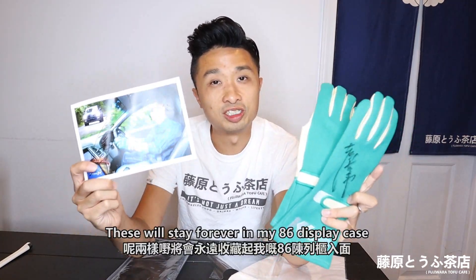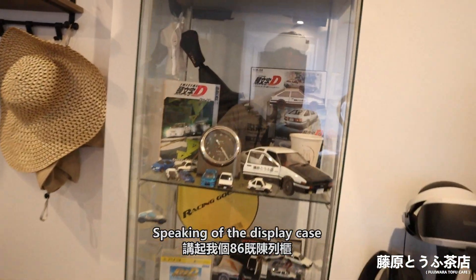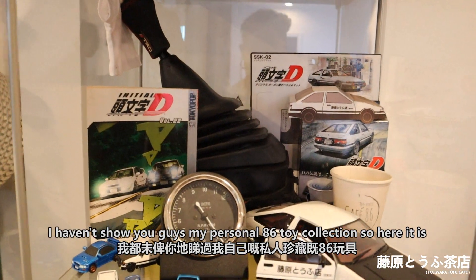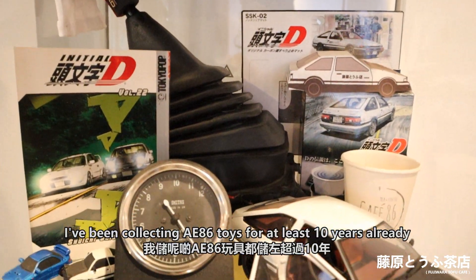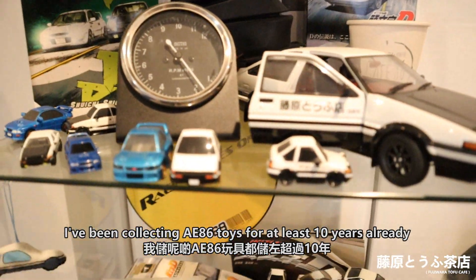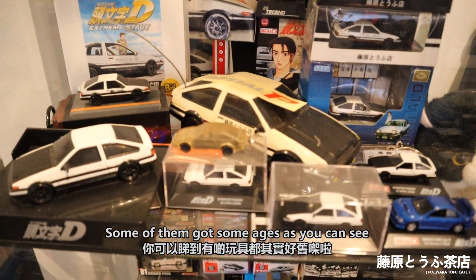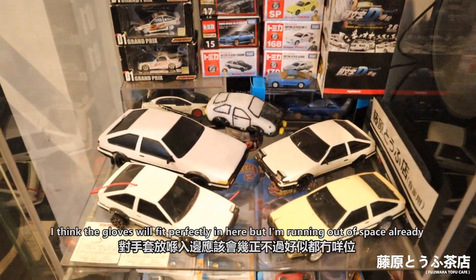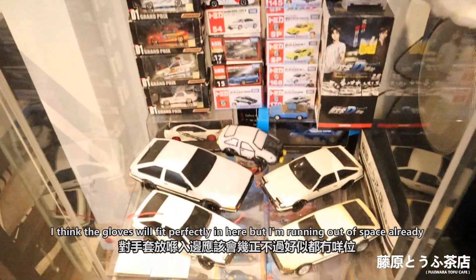They also sent me a photo with Tsuchiya's signature on it too. These will stay forever in my 86 display case. Speaking of the display case, I haven't shown you guys my personal 86 toy collection — so here it is. I've been collecting 86 toys for at least 10 years already. Some of them are showing their age, but I think the gloves will fit perfectly in here. I'm running out of space already though.